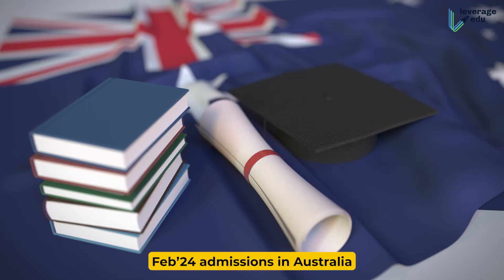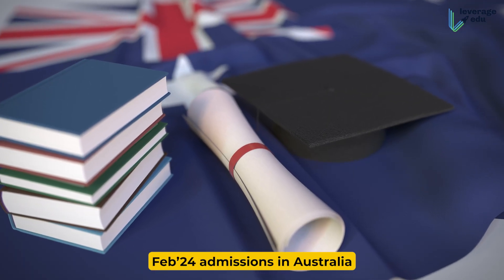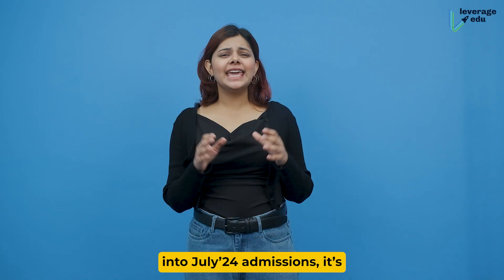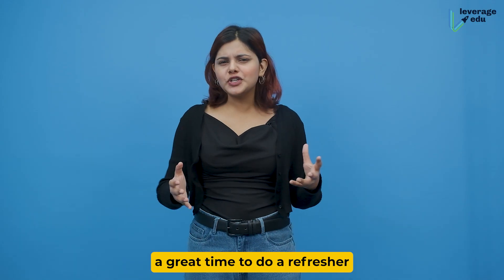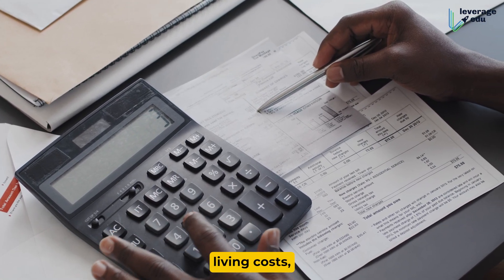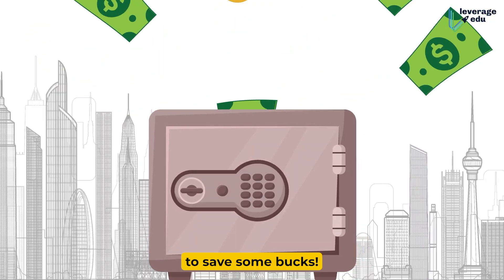Hey there, as we gear up for Feb 24 admissions in Australia and then put all our effort into July 24 admissions, it's a great time to do a refresher all-inclusive video where we discuss major expenses in Australia, living costs and other tips and tricks to save some bucks.